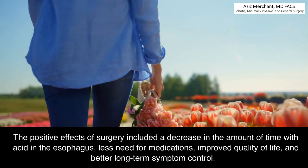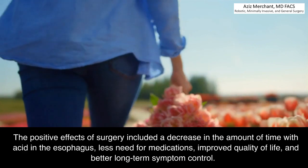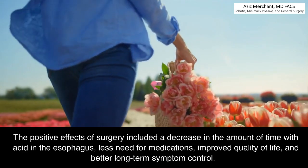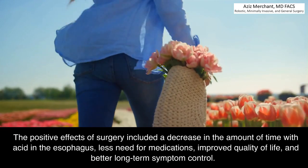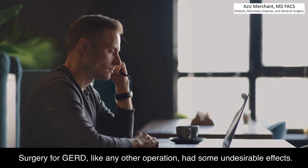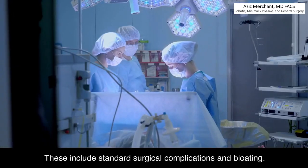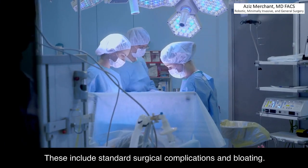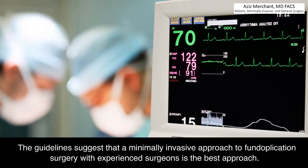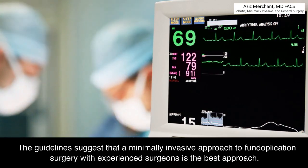The positive effects of surgery included a decrease in the amount of time with acid in the esophagus, less need for medications, improved quality of life, and better long-term symptom control. Surgery for GERD, like any other operation, had some undesirable effects, including standard surgical complications and bloating. The guidelines suggest that a minimally invasive approach to fundoplication surgery with experienced surgeons is the best approach.